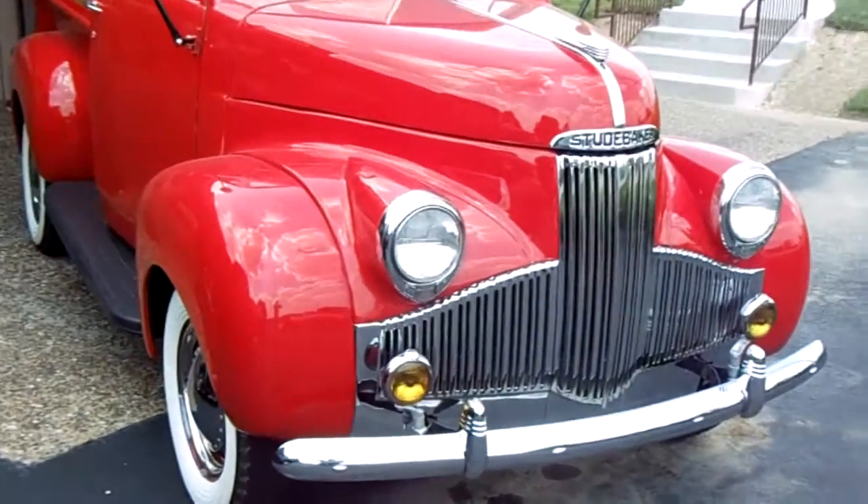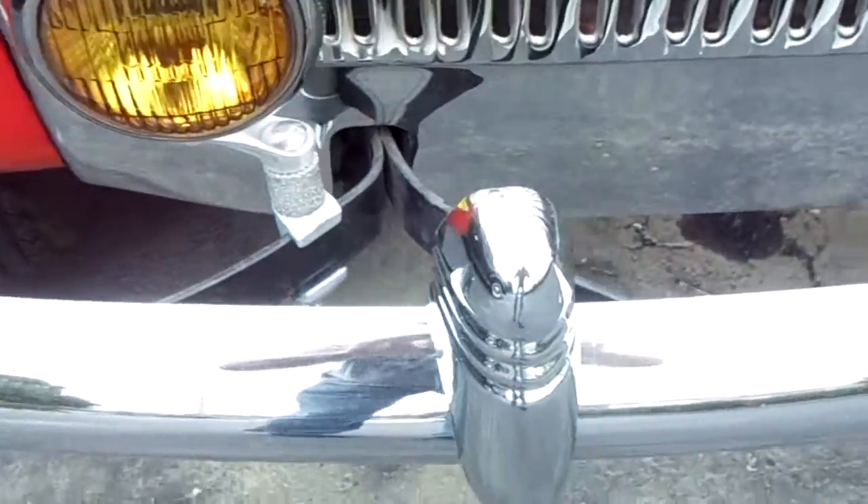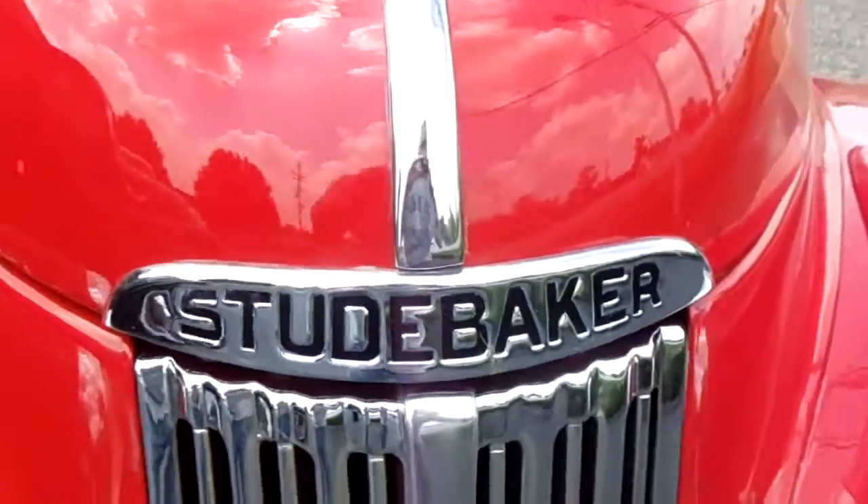It's got a pretty slick front end on it here. The chrome's looking real nice. It's got that nice vertical grill. That's pretty awesome.